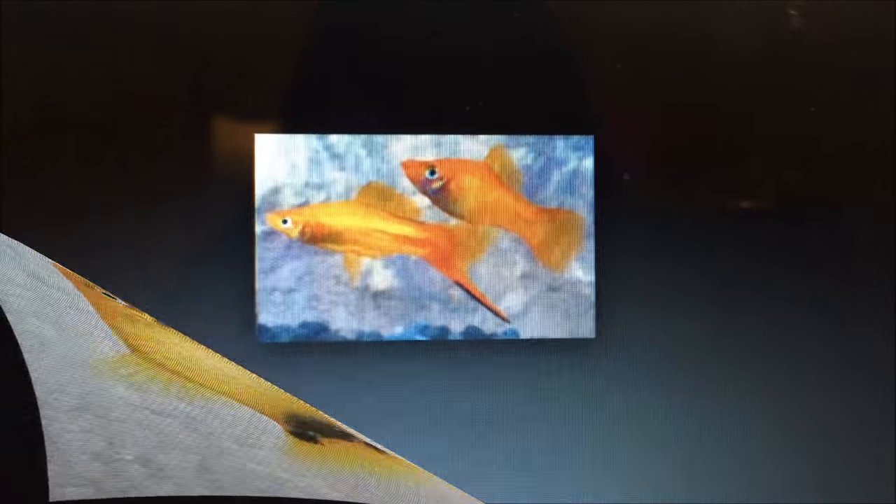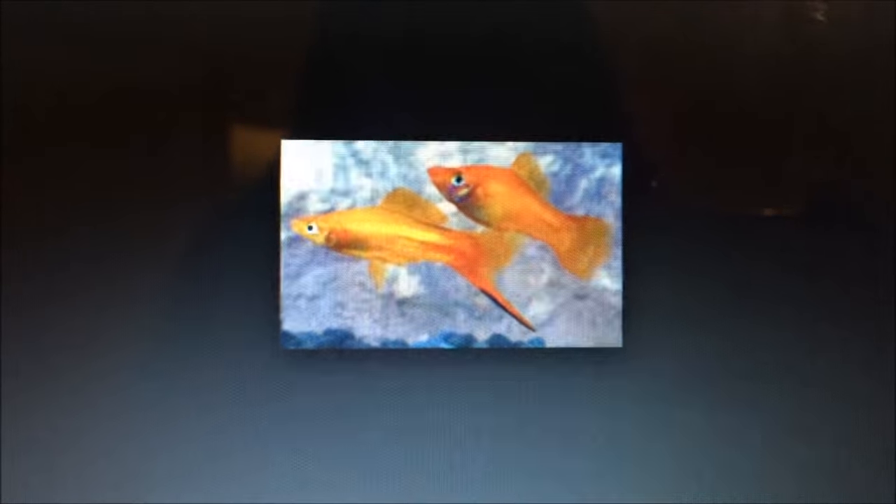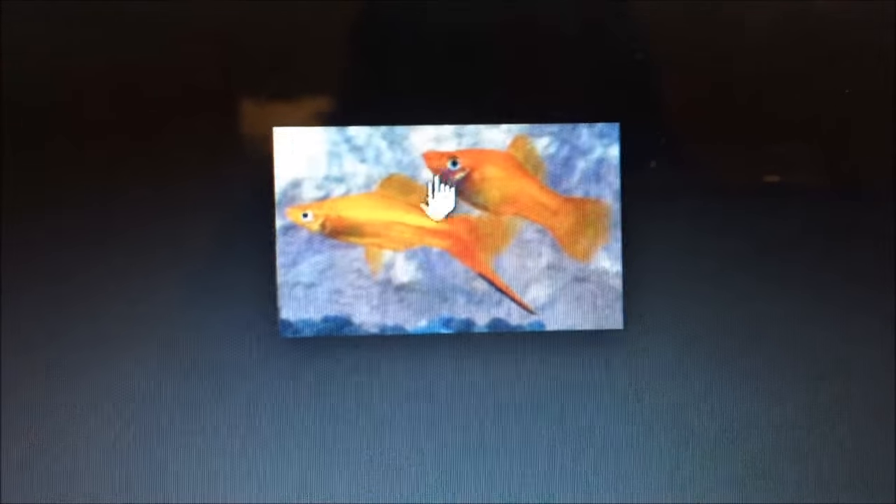Here's another one, and this is a platy. As you can see, the gravid spot is a little faint, but you can still see the distinct gravid spot. Here's another example of a pregnant platy.